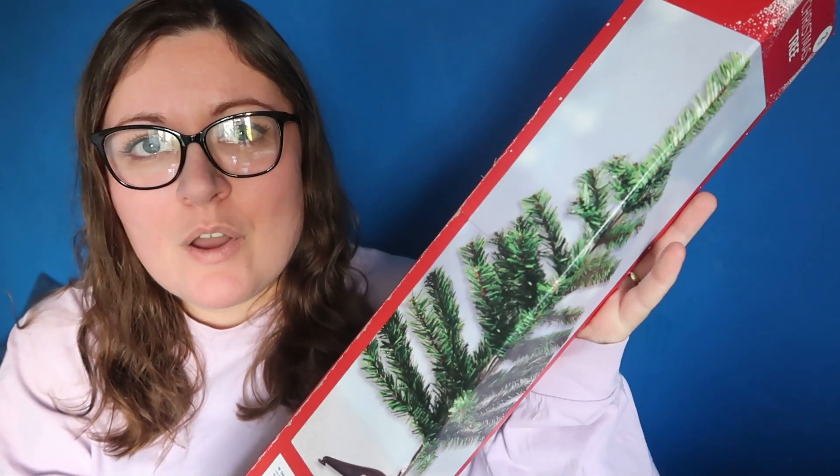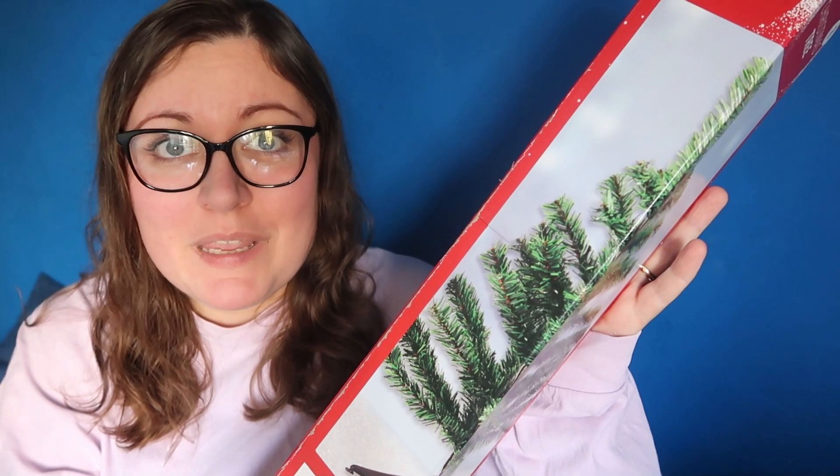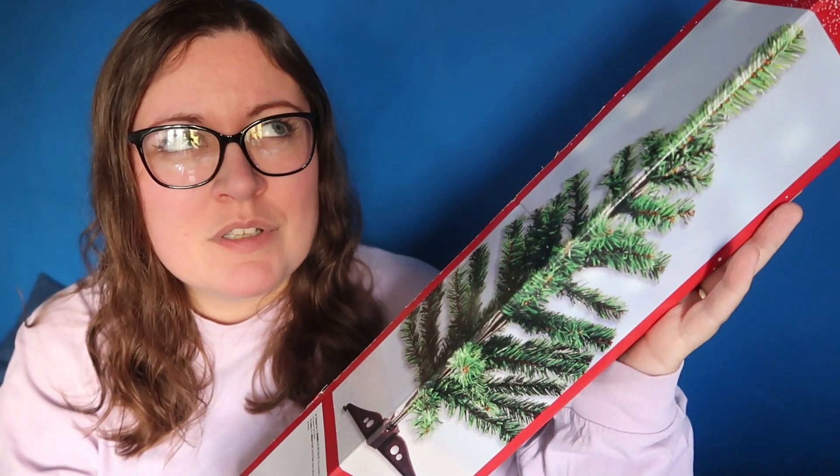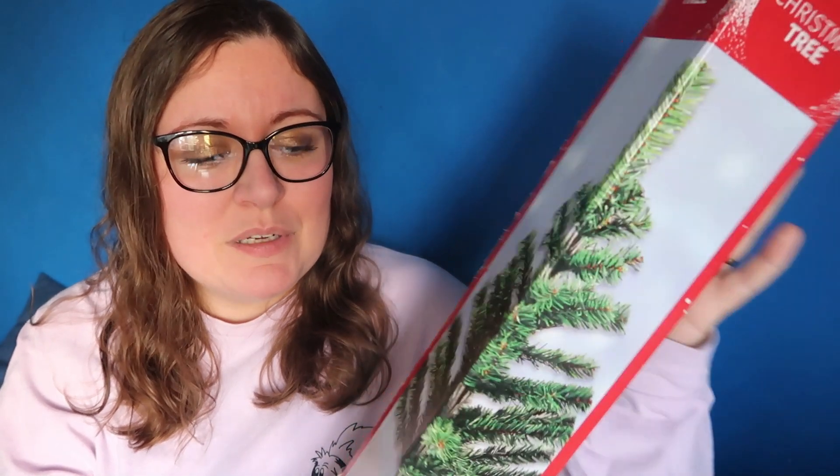I also picked up this mini tree. I have a massive tree that I have up in my lounge every year, but I got this little one for my son's room. He was shopping with me and he picked some stuff for his room and he wanted a little tree. I think it was only like £2 or £4. It says it's a two-foot Christmas tree. I haven't taken it out yet so I don't know what it looks like. Can't go wrong if you've got a small little space but you still want to have a little tree.